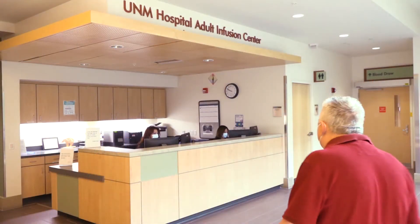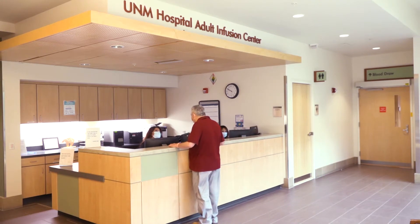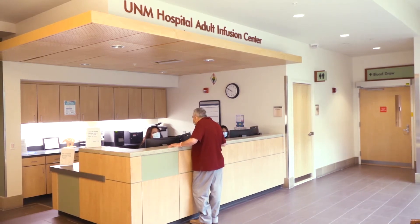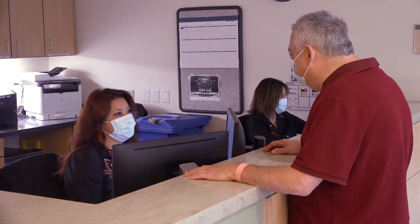When you arrive on the fourth floor, check in with the front desk and let them know that you are here. Our staff will check your labs and orders and make sure everything is correct before we bring you back. If you leave the floor for any reason, be sure to let the front desk know when you return.